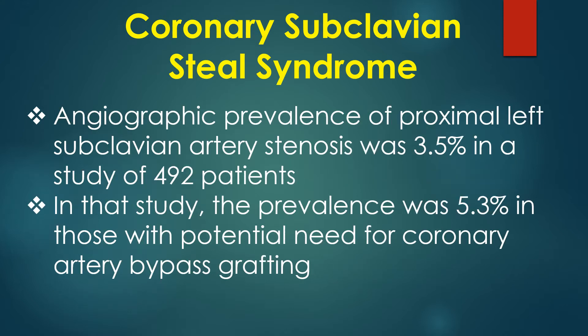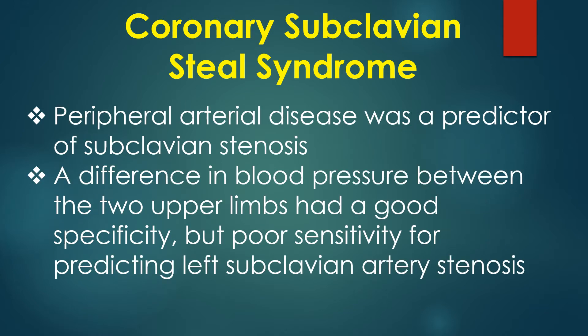Angiographic prevalence of proximal left subclavian artery stenosis was 3.5% in a study of 492 patients. In that study, the prevalence was 5.3% in those with potential need for coronary artery bypass grafting. Peripheral arterial disease was identified as a predictor of subclavian stenosis.